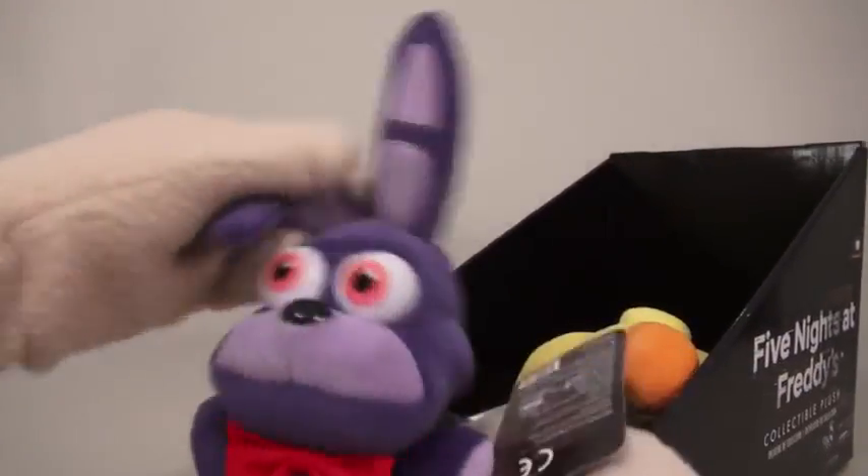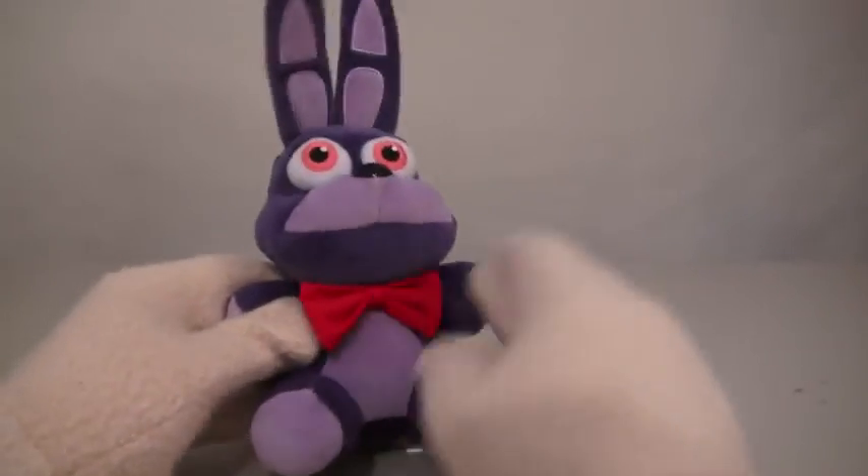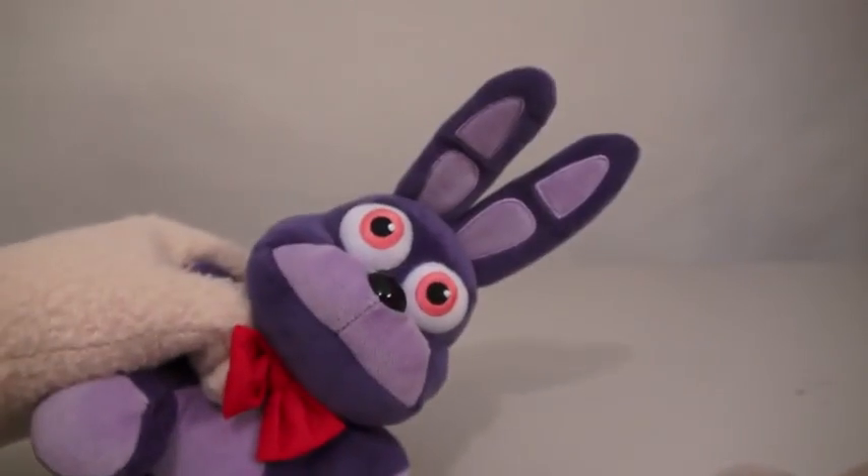And the next plushy we have is Bonnie the Bunny Rabbit! Oh! So cute and so fluffy, too! Oh, neat! I like the red little bow tie and the floppy ears! Oh, so floppy! Stop that.